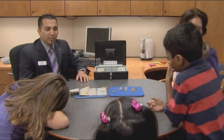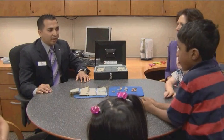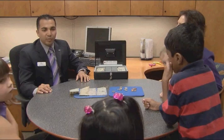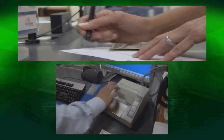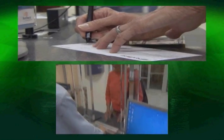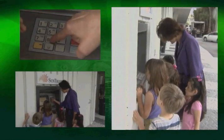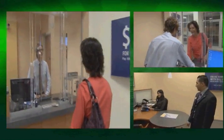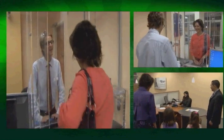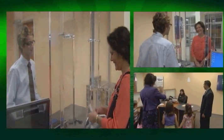Now that you know what money is, what it looks like, and what it's worth, let's talk about how we can use the bank to manage your money. When you make a deposit, we take your money and add that amount to your account so you can save and grow your money. When you make a withdrawal, we take that amount from your account and give you the money you want. You have to earn money and deposit it in order to take it out.